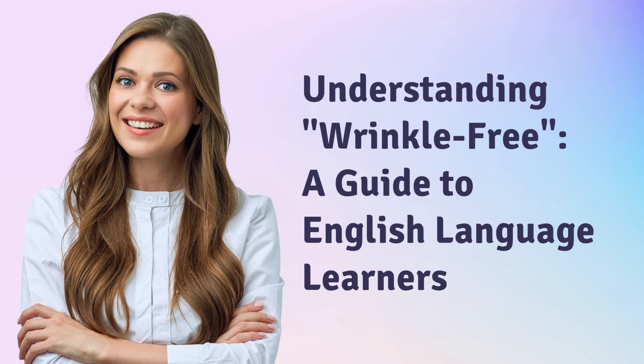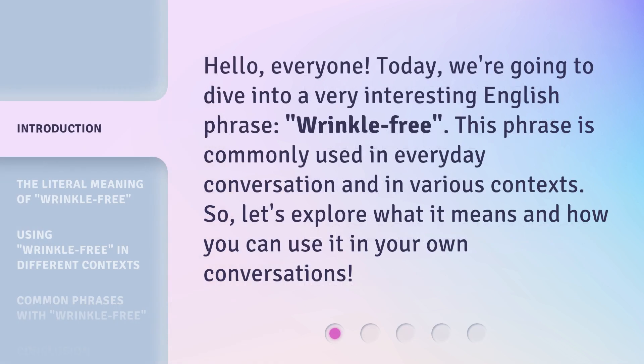Understanding Wrinkle-Free: a guide for English language learners. Hello, everyone. Today, we're going to dive into a very interesting English phrase, wrinkle-free. This phrase is commonly used in everyday conversation and in various contexts. So, let's explore what it means and how you can use it in your own conversations.